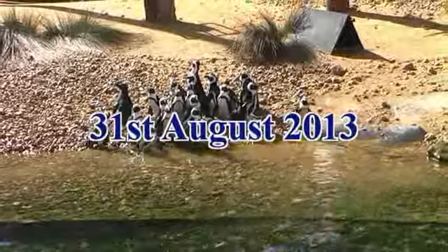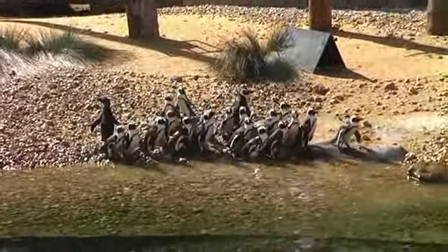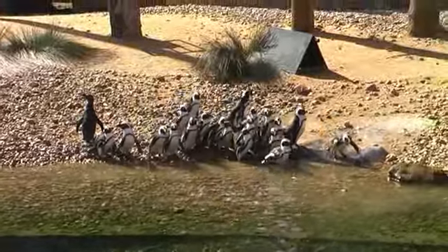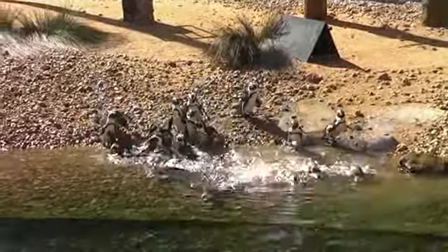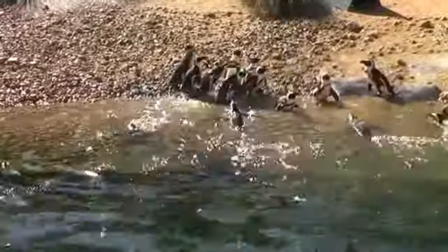I'm going to tell you a little bit about the penguins, but I'm also going to tell you about the exhibit here, because it is based on Robben Island, which is found off the coast of Cape Town, around South Africa. Over the years, the island has had many different uses.